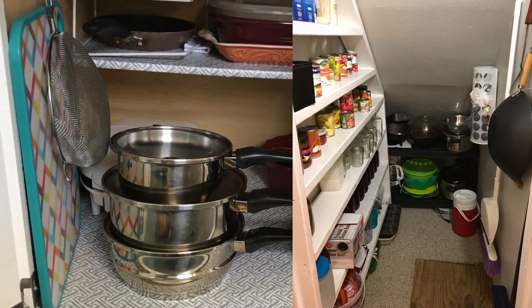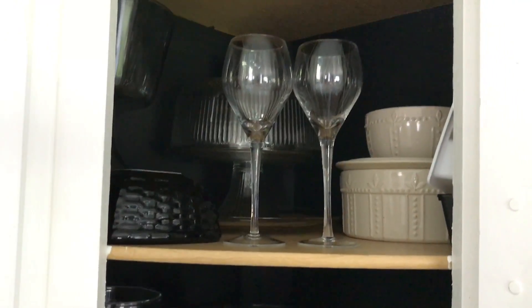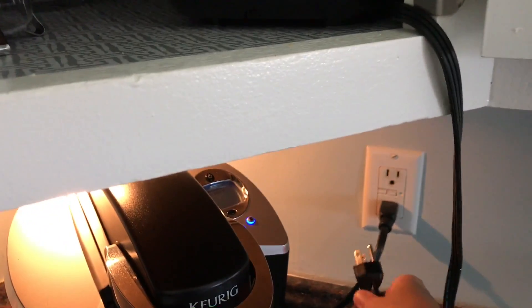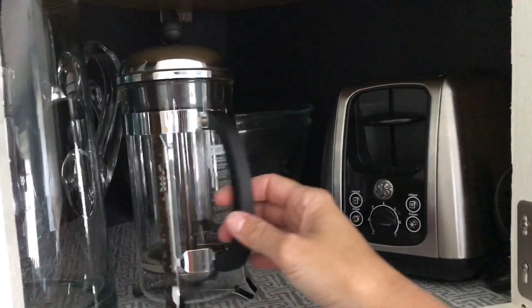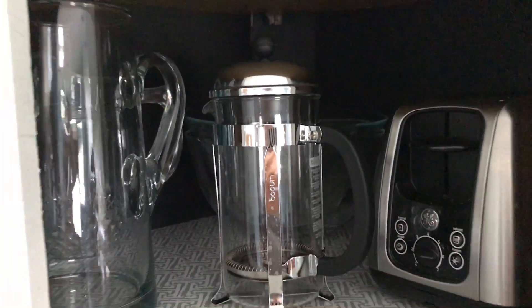In the corner cabinet I have dishes I don't use as much, but the main thing I want to show you is that I keep my toaster in here. There's an outlet right underneath it, so I don't even need to take it out — it's out of sight yet easily accessible. Right beside it is my French press, which is next to my coffee cupboard, so that works out great.